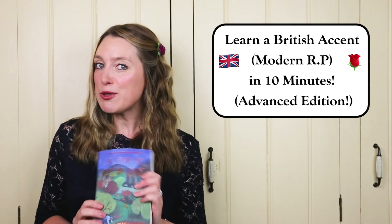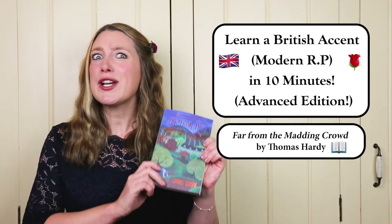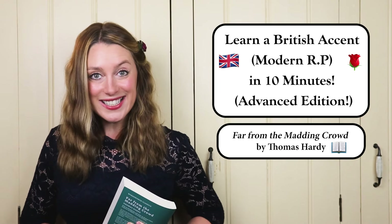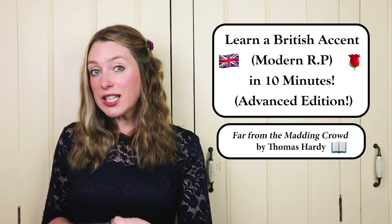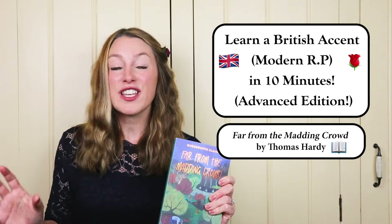Today I'm going to be reading out parts of the book I'm currently reading, which is Far From The Madding Crowd, an absolute classic novel by Thomas Hardy. You're going to shadow me! It's a very, very good way to learn an accent. Imitation, guys — it's key. You're going to listen to me talking, hear my tips, and then practice along with me. And as promised, we're going to do all of this in 10 minutes.